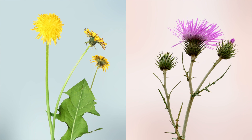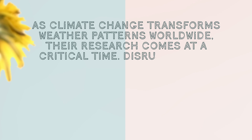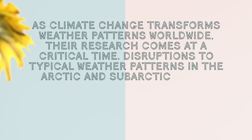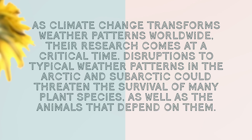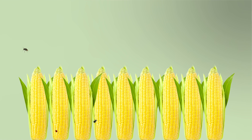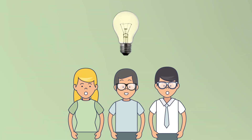In their latest research, Coates and Kevin also investigated the roles these plants play in their wider ecosystems. In 2020, they assessed how different insects benefit from the elevated temperatures within flowers and stems. As climate change transforms weather patterns worldwide, their research comes at a critical time. Disruptions to typical weather patterns in the Arctic and subarctic could threaten the survival of many plant species as well as the animals that depend on them. Elsewhere, warmer temperatures are providing better conditions for agricultural pests. Through a deeper understanding of plant micrometeorology, researchers would be better equipped to understand how both ecosystems and crops can be protected against climate change.